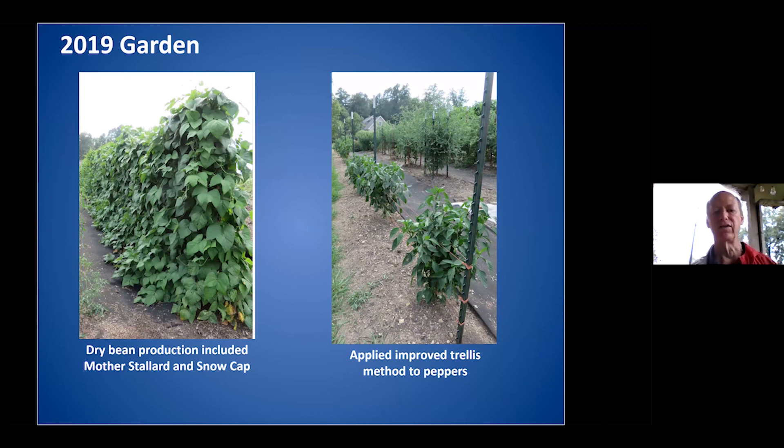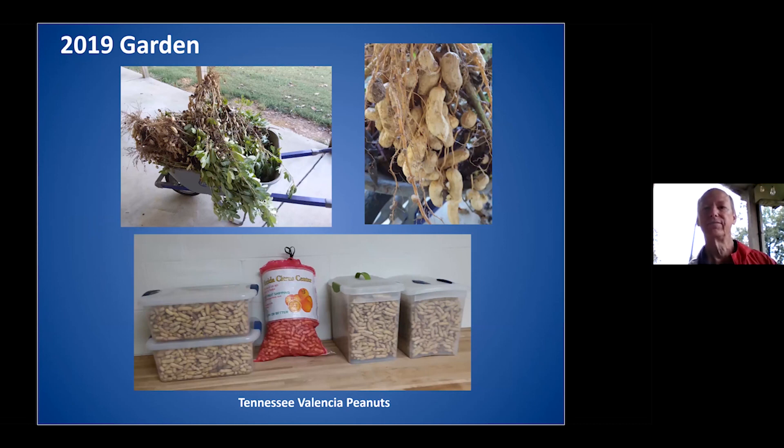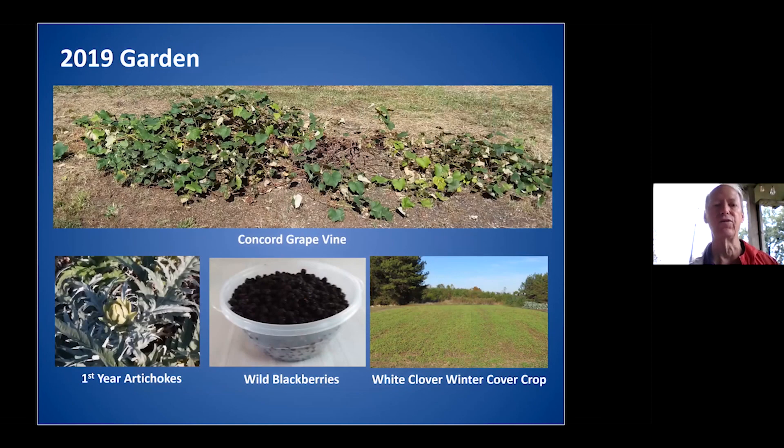We went into dry bean production that year. I used the improved trellis method for peppers too. We also learned to flash-freeze cantaloupe — take ripe cantaloupe that's just dropped off the vine, scoop it out with a small ice cream-style scooper, put it on a tray, freeze it, then bag it. The rest you have for breakfast — a really nice way of doing things. I did peanuts for the first time last year and just harvested them this past week.